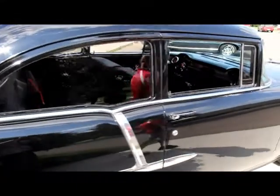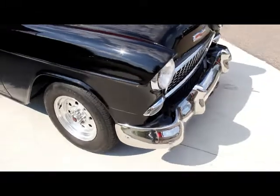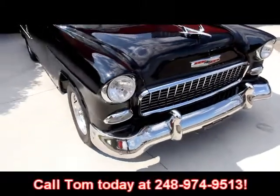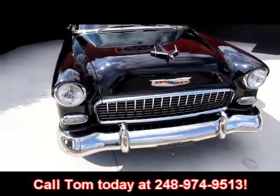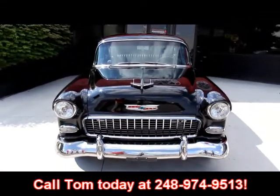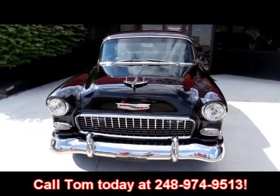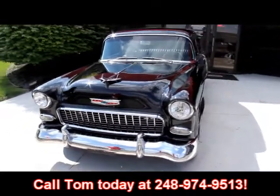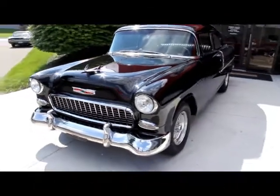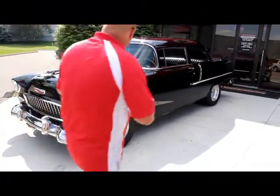Vanguard Motor Sales is not a consignment dealer. We buy all of our inventory and I spend a ton of time making sure these things are nice before we send them out. Just give us a call at 248-974-9513. We answer the phone seven days a week, return all of our messages, and we'll let you know exactly what's going on with this car. If you want additional pictures, just call us — we'll take whatever pictures you need.